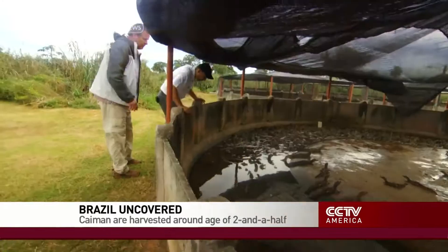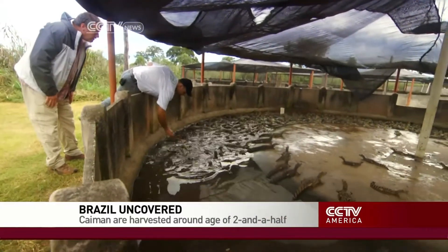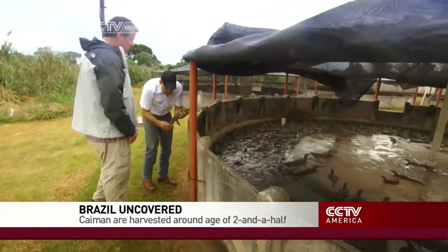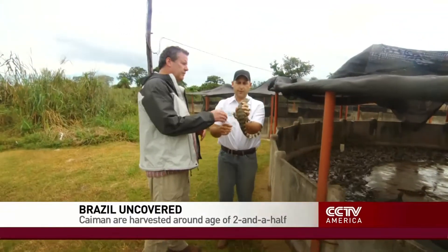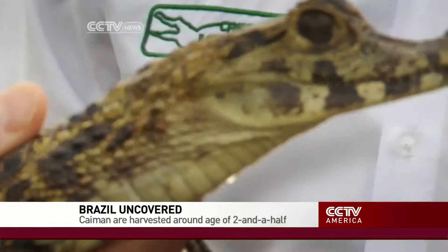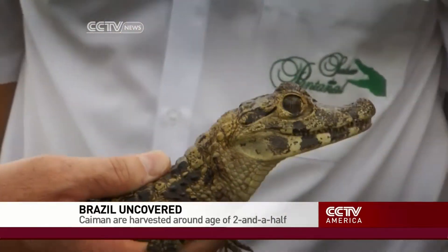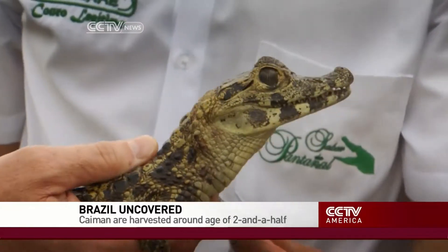Another way of doing that is what we call harvesting the adults. You monitor the environment, you monitor the population, and you then decide a number of individuals you can take out without affecting the productivity of the population. So it's a very good way of preserving the natural environment, and it has a lot to do with conservation.